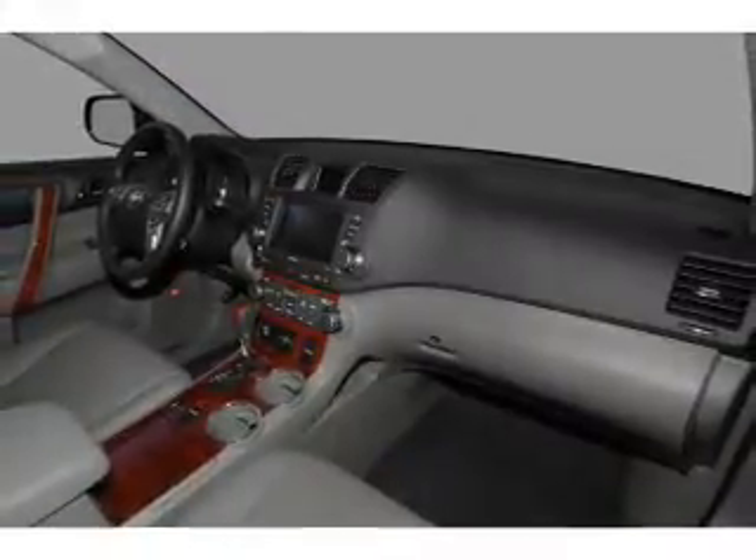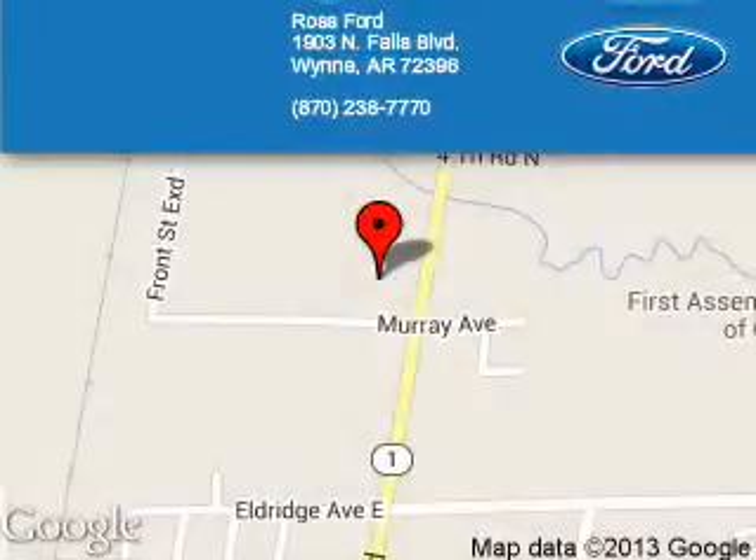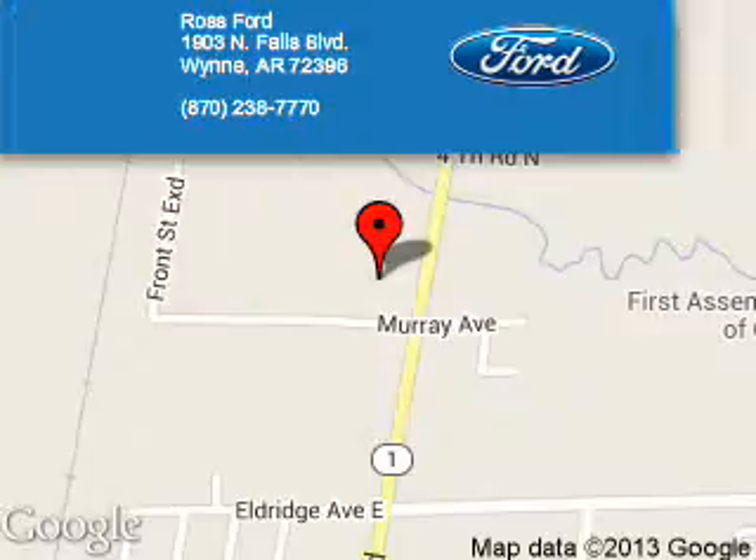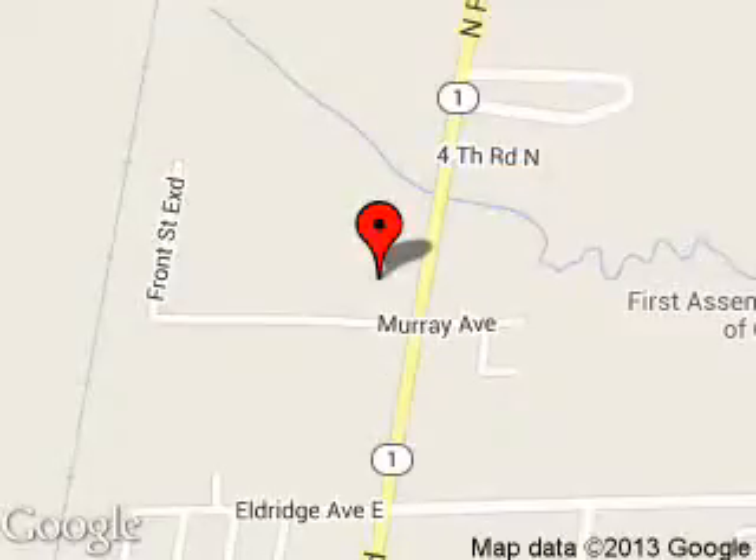Call or click to contact us. Ross Ford is dedicated to doing everything possible to ensure that the experience you have selecting your next vehicle is a pleasant one. We are located at 1903 North Falls Boulevard, Wynne, Arkansas 72396. Thanks.